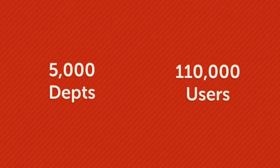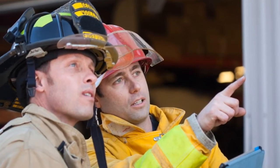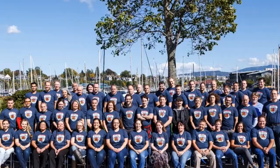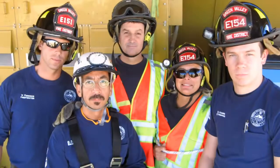Perhaps the most important reason over 5,000 departments and more than 110,000 users rely on Emergency Reporting is that it just works wherever you are — in the station and in the field. And you can count on a talented team dedicated to delivering exceptional customer service, so you can keep doing what you do best.